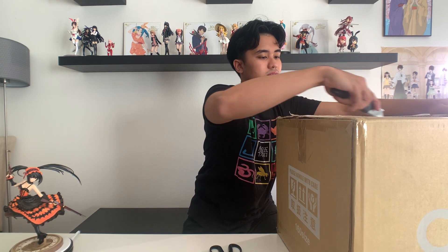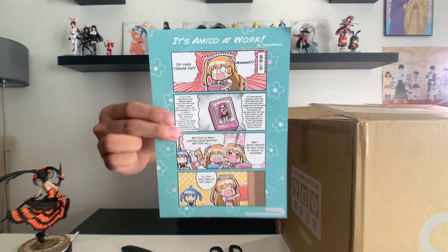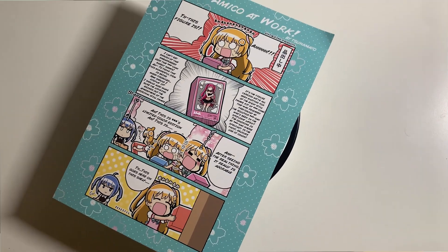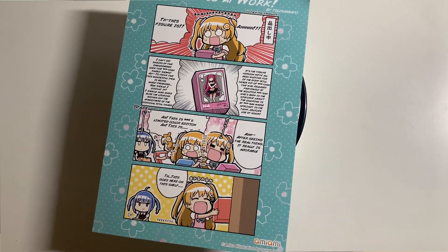Hopefully everything is all nice and neat because we have some Kurumi figures in there, some tapestries, all that good stuff. We also have some art books as well to unbox, I believe. But here is the Ami Ami card for the month. Pretty cool.